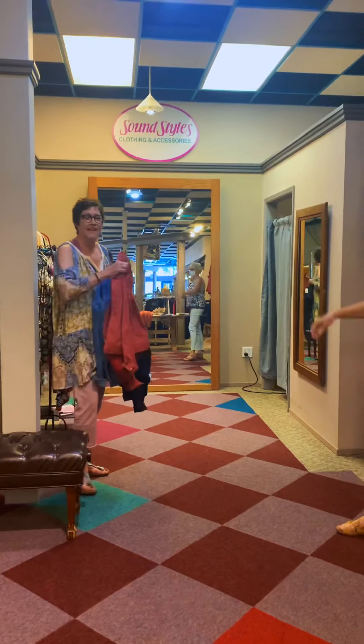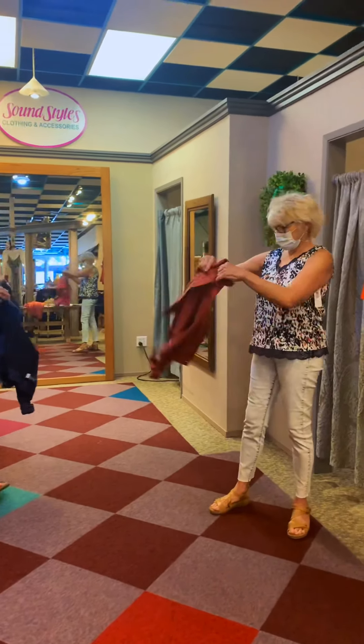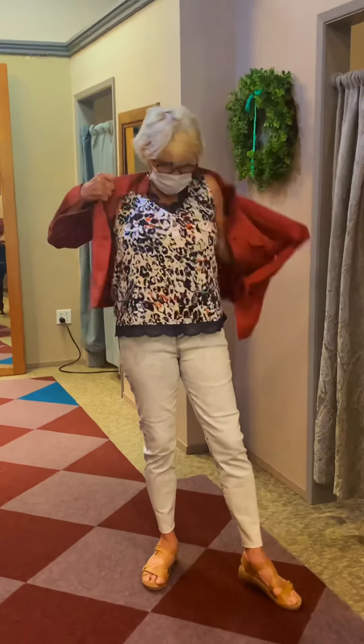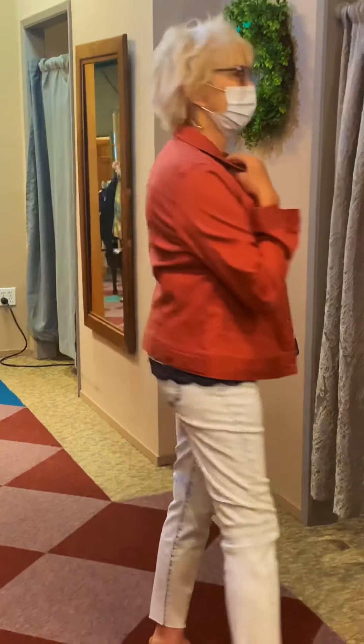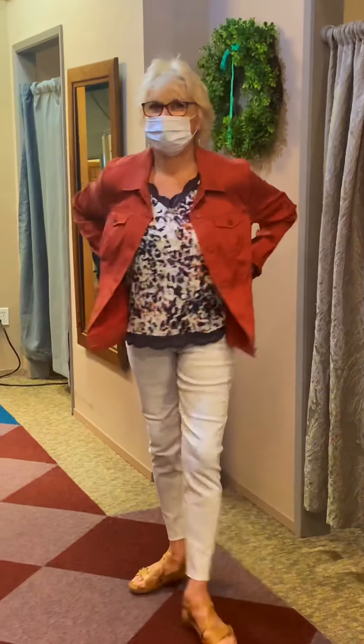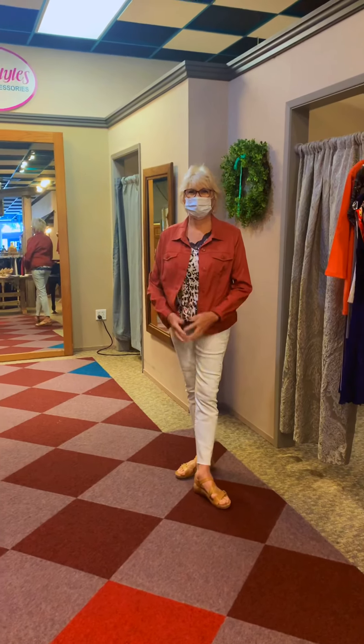Now throw this one on — this is a new color for fall too, it's called terracotta. She's got her Liverpool bleach jean on and the printed camisole, and she's ready to go. Stay tuned for another look.